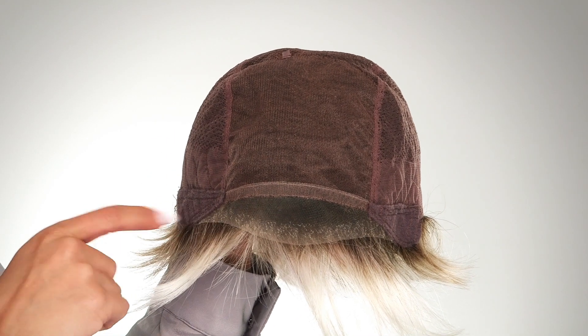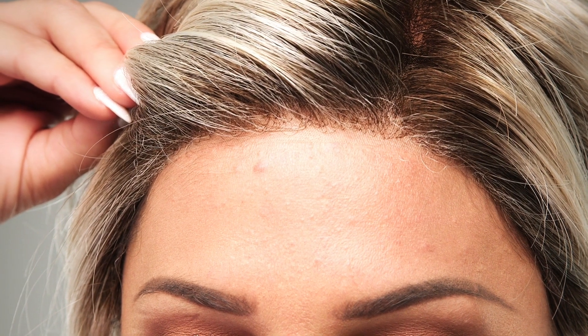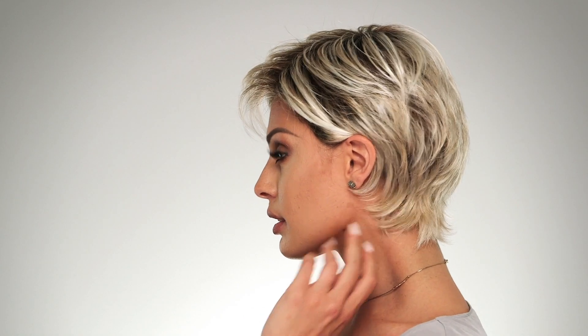The ear-to-ear extended lace front offers styling versatility and a seamless natural-looking hairline. The synthetic fiber is luxurious and feels so natural, but is light and breathable.